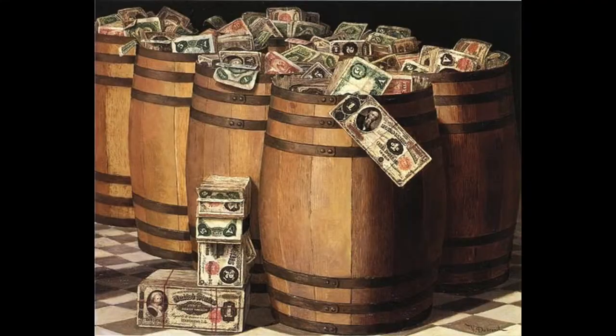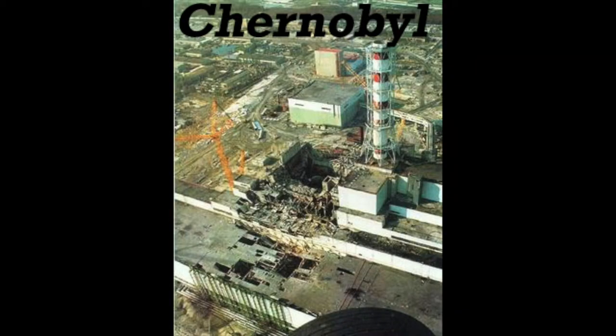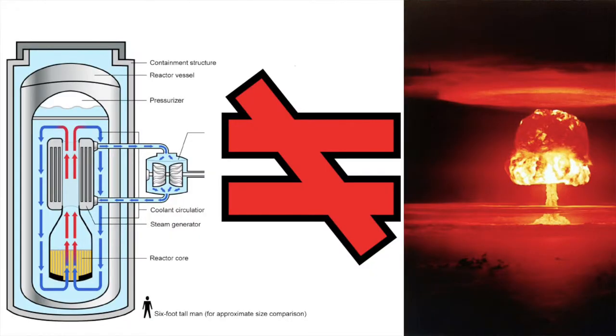We have arrived at part four of Saving the Planet Through Nuclear Energy. Last time we discussed three problems that need to be addressed in nuclear power: cost, accidents, and nuclear waste. I'm going to add a word about nuclear weapons and nuclear proliferation, and I'm going to save the discussion of averting accidents for next time in the final video of this series, when we talk about emerging nuclear technologies.